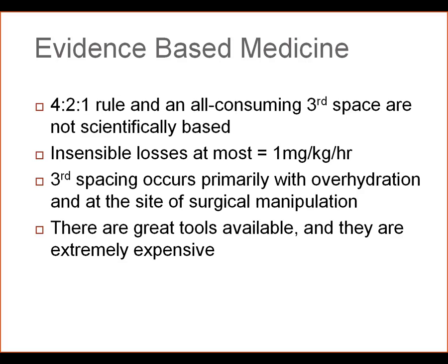Third spacing does, however, occur, and it occurs primarily at the site of surgical manipulation. So for our colorectal surgery patients, the location of their primary edema is the site of surgical anastomosis. We know that crystalloid overhydration can affect anastomotic leak rate.